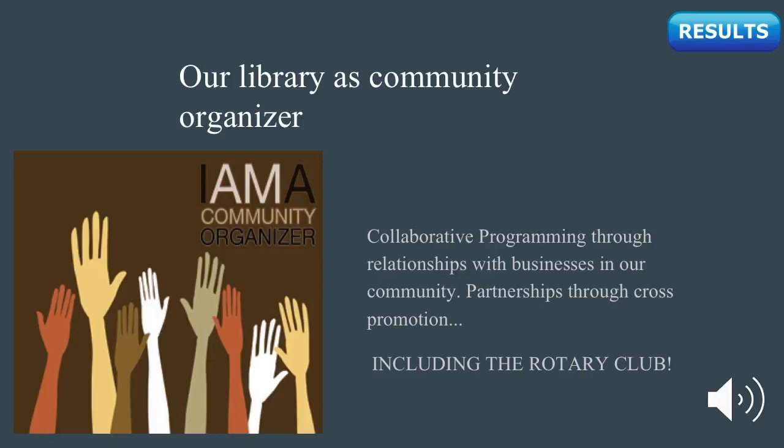While many libraries choose to outsource a project of this immensity, the Shemble Library found it most cost-effective to rely on the efforts of our community to conduct these surveys. This task, although challenging, was ultimately a successful one.